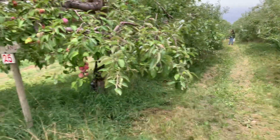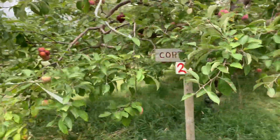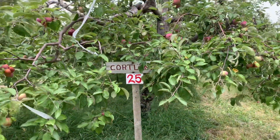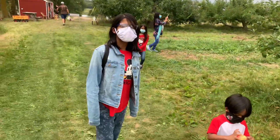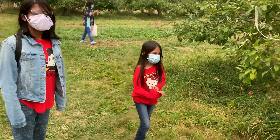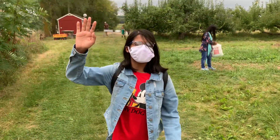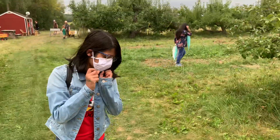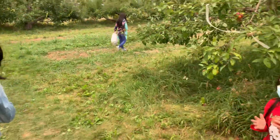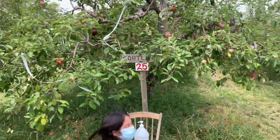We are going to pick the Cortland first because these are the sweetest. Yes, I also have to feed some sheep grass — did you know their teeth are so small? Okay, that's a good start — let's begin picking!